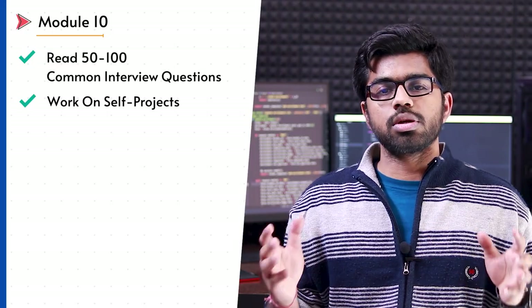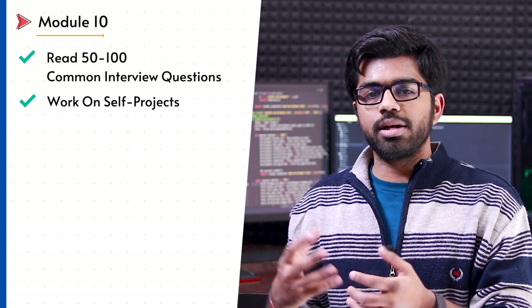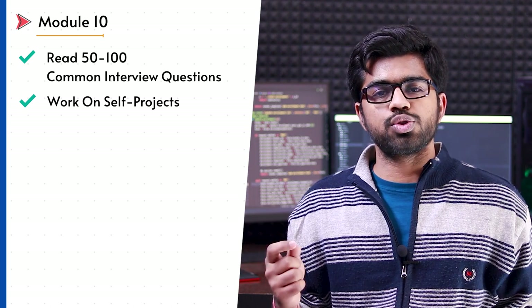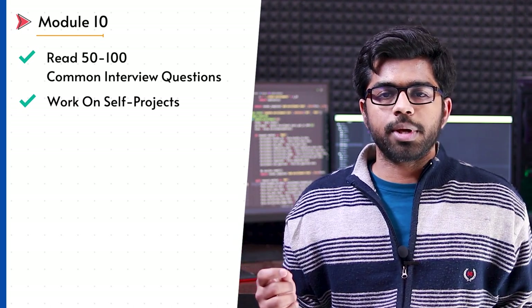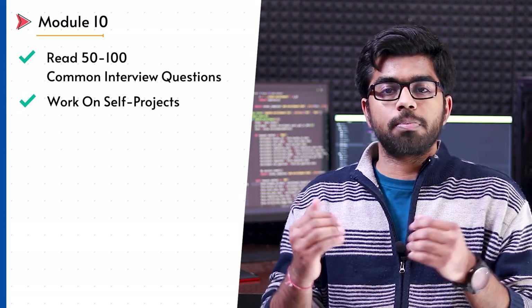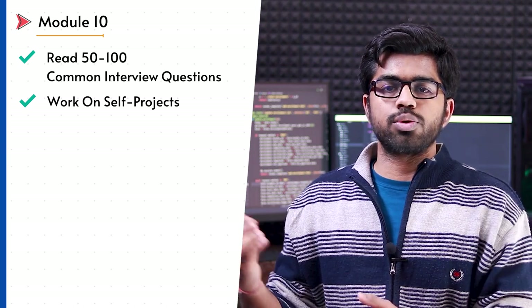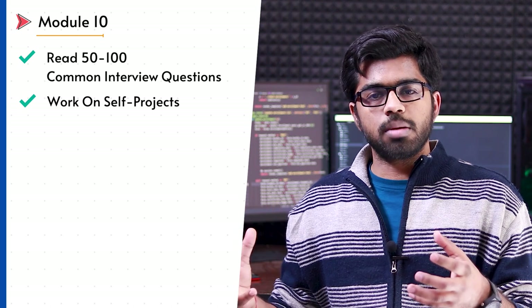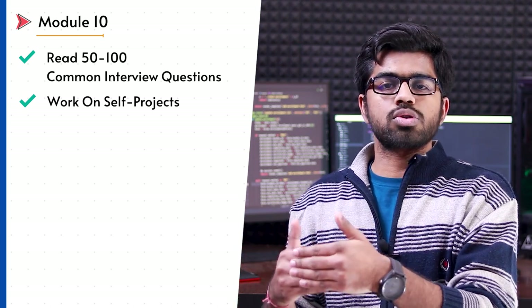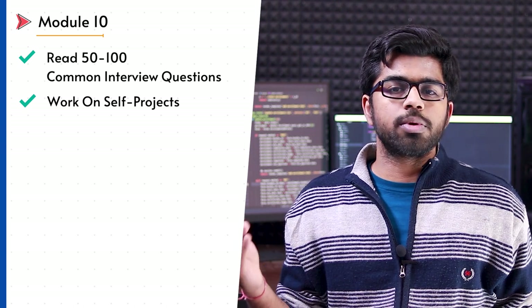I strongly recommend reading 50 to 100 common interview questions related to Django. Django itself is a big topic and most of the time you will apply as a Django developer or Python Django developer, so there will be tons of interview questions. Just take a pause and read about 50 to 100 of the most common Django interview questions — it is going to help you a lot in the long run.